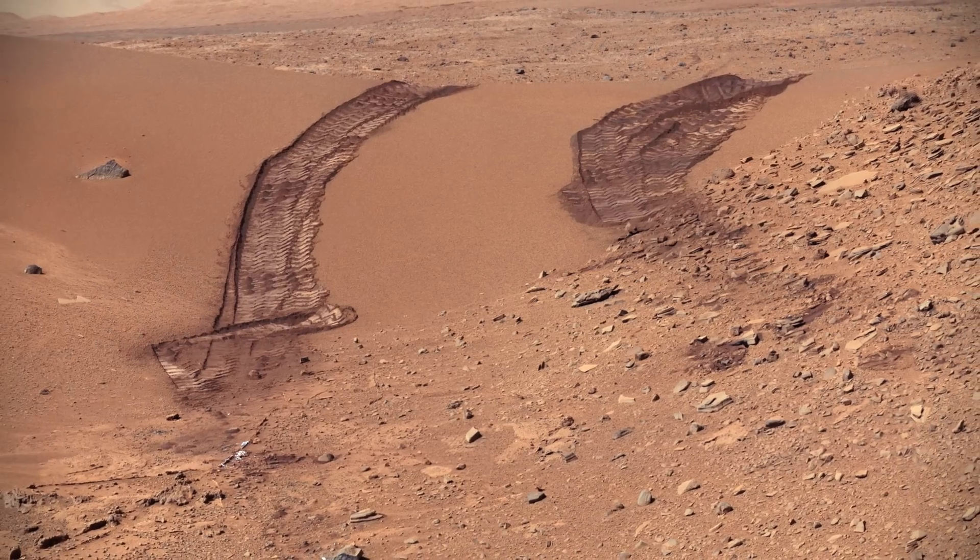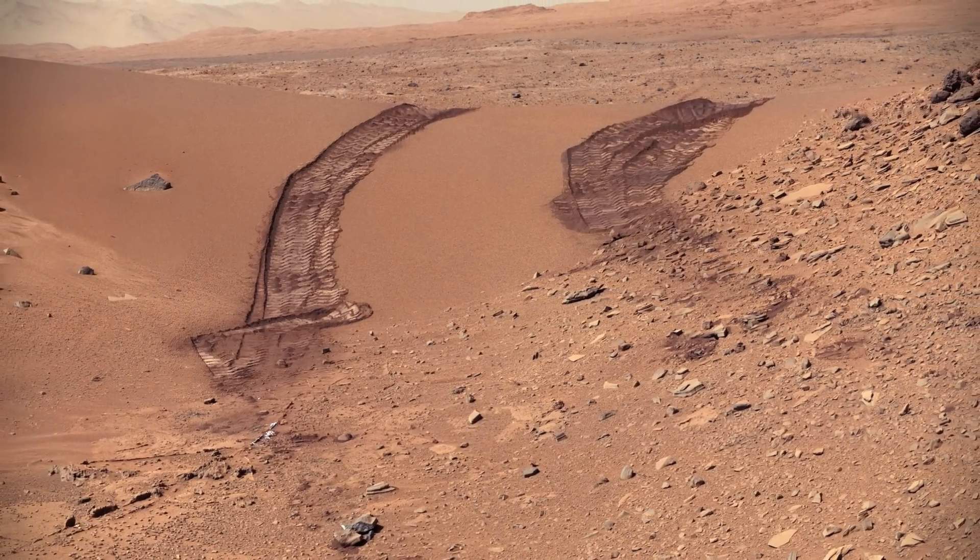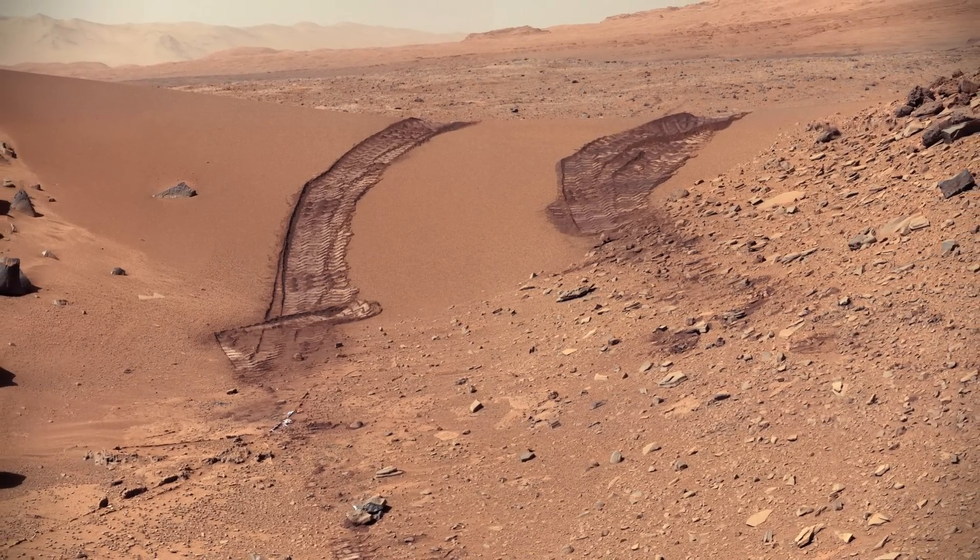This look back at a dune that Curiosity drove across was taken during the 538th Martian day. The rover had driven over the dune three days earlier.